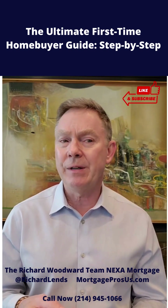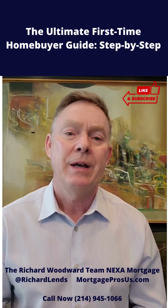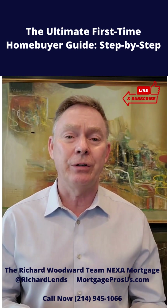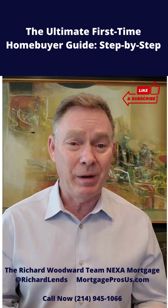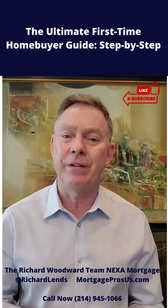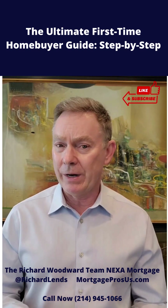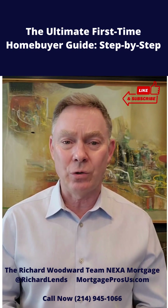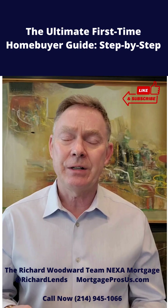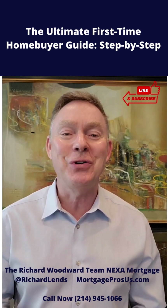Your credit score needs to be somewhere above 600 for a traditional mortgage. For a conventional mortgage, you're going to need to be at 620, and if you're putting very little down, you'll probably want to be above 700. There are a lot of different programs — you'll need to talk with a lender to find out which one works best for you. Ultimately, the better your credit score is, the easier it is to qualify and, generally, the lower interest rate you can obtain.